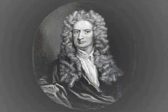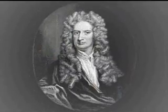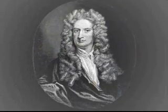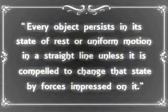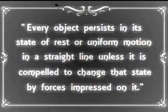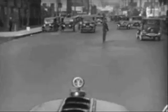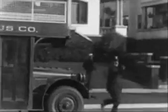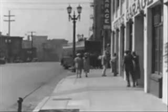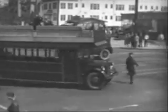Sir Isaac Newton, the creator of Newton's First Law. The Law of Inertia is as follows: every object persists in its state of rest or uniform motion in a straight line unless it is compelled to change that state by forces impressed on it. This simply meaning that an object at rest or in motion will retain this state unless something else compels it to change this state of motion by other forces exerted upon it.